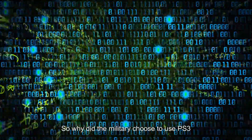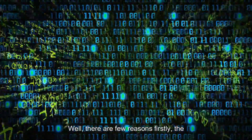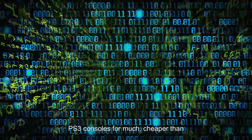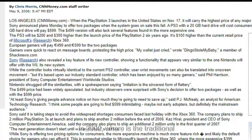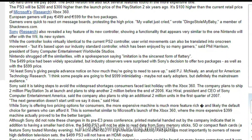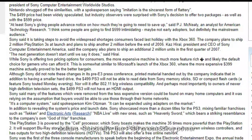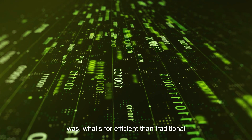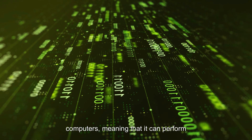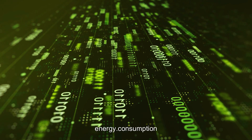So why did the military choose to use PS3 consoles over traditional supercomputers? Well, there are a few reasons. Firstly, the PS3 consoles were much cheaper than traditional supercomputers. A single PS3 console could cost around $300 in 2009, whereas a traditional supercomputer would cost millions of dollars. Secondly, the PS3's processing power was much more efficient than traditional supercomputers, meaning that it could perform complex operations much faster with less energy consumption.